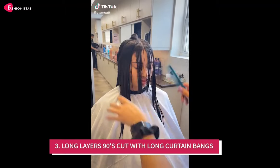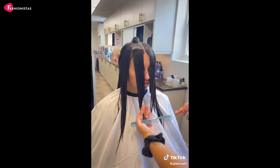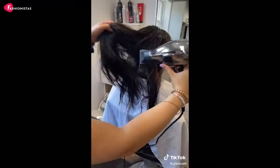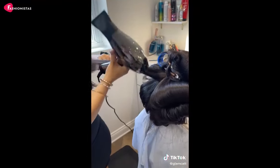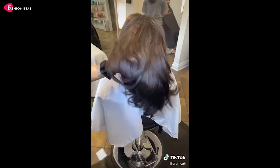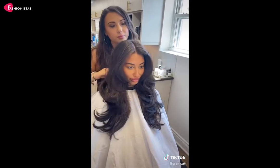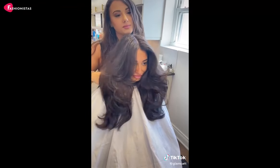3. Long Layers 90s Cut with Long Curtain Bangs. Remember the 90s? Well, the Long Layers 90s Cut is making a comeback, and it's perfect for round faces. This haircut adds length, while the Long Curtain Bangs frame your face beautifully, elongating your features and highlighting your cheekbones. It's like the Rachel Cut, but better.